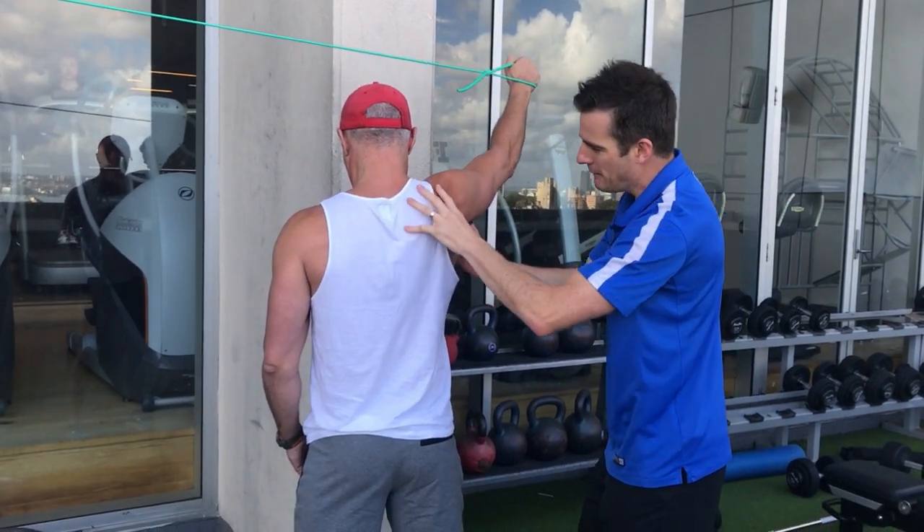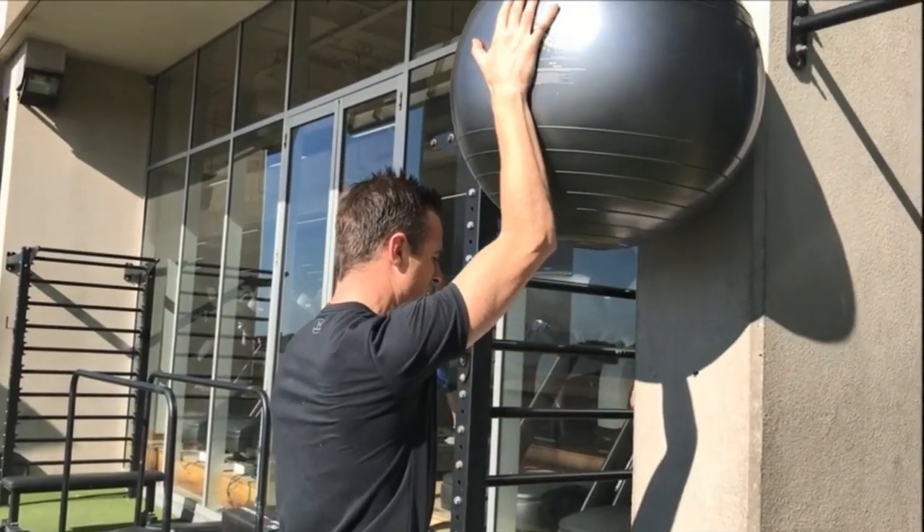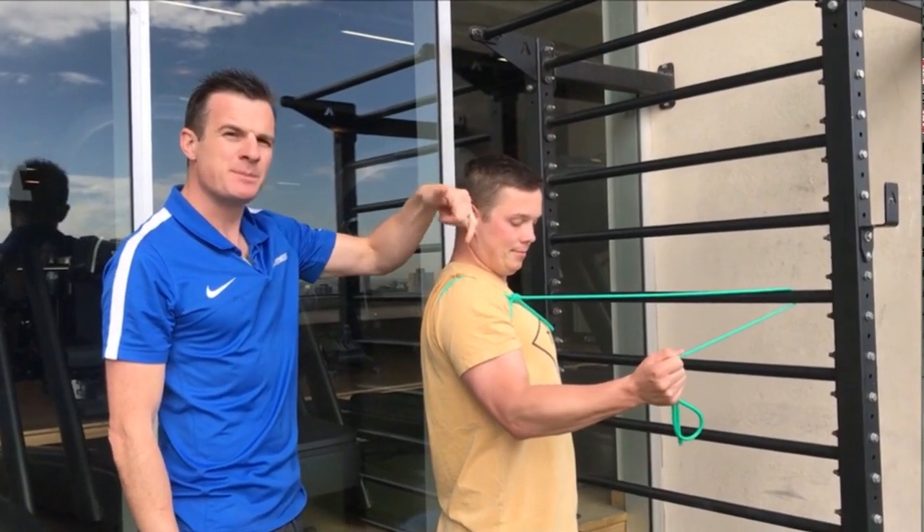Over 24 weeks you'll be shown over a hundred and fifty mobility and strengthening rehabilitation exercises with detailed instructions, videos and education videos over seven stages.